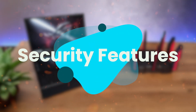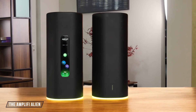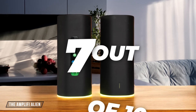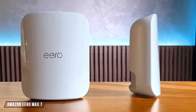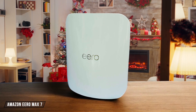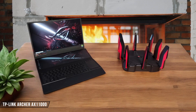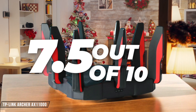Next, we are going to compare them on the security features category, which has a multiplier of 1.5. The Amplify Alien offers a unique VPN feature called Teleport, a proprietary VPN server that allows secure internet access from anywhere, making it a standout for travelers. However, its web interface lacks advanced security settings like port forwarding or parental controls. I give it a 7 out of 10. The Amazon Eero Max 7 comes with a trial subscription to Eero Plus, which includes a VPN, Malwarebytes protection, content filters, and ad blocking. While these features are great for basic security, the subscription cost might deter some users. I rate it at 8 out of 10. The TP-Link Archer AX11000 includes built-in antivirus protection powered by Trend Micro, but it lacks some advanced features like the VPN capabilities of the Amplify Alien or the comprehensive security suite of the ASUS RT-AX88U PRO. I give it a 7.5 out of 10.